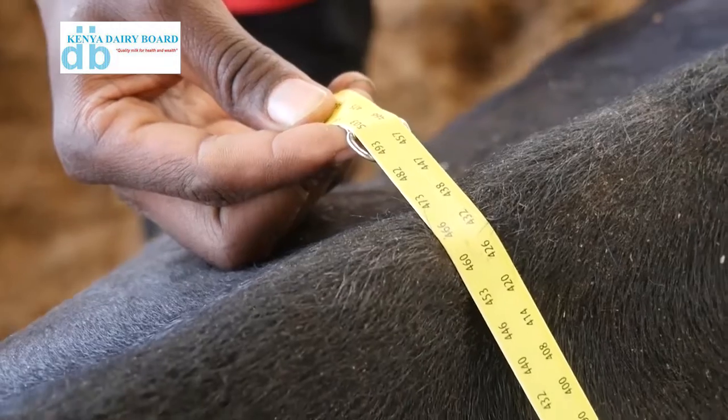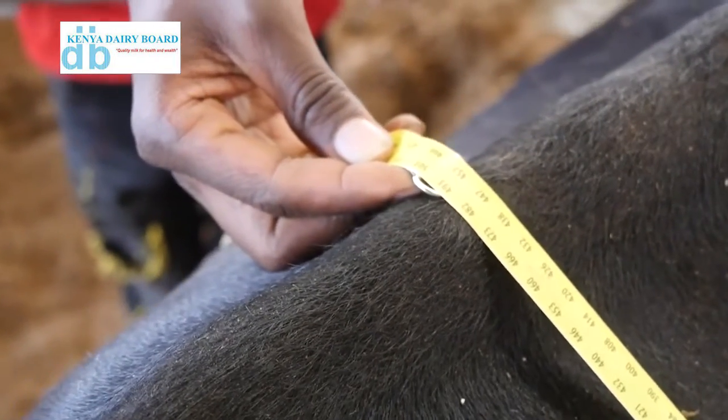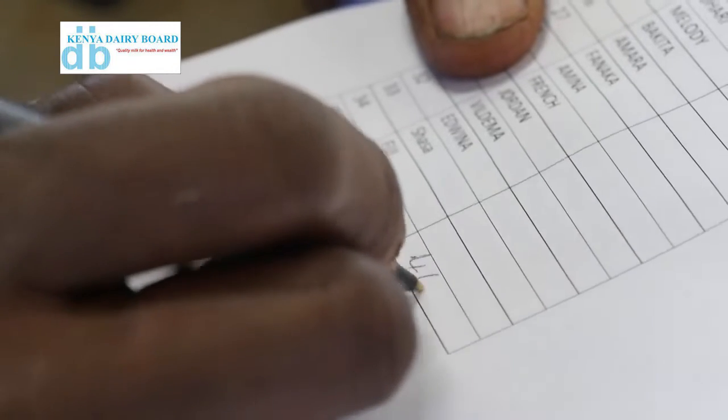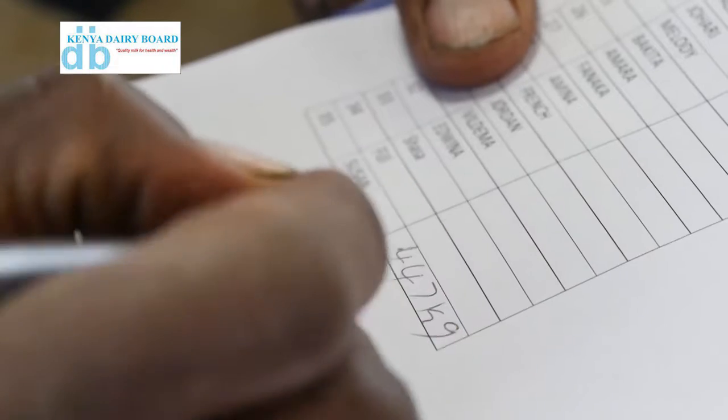The workers will be able to understand how to determine the weight from the girth. Once we know the weight, we record it somewhere. Then two, we also have a record as to when the cow last calved. The last date of calving tells us at what stage of lactation we are in.